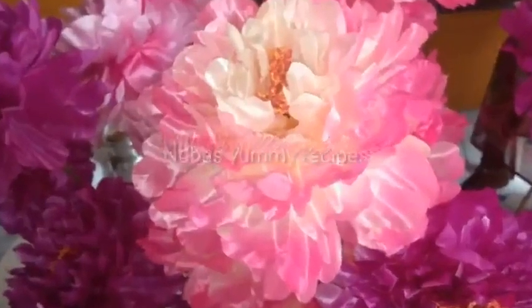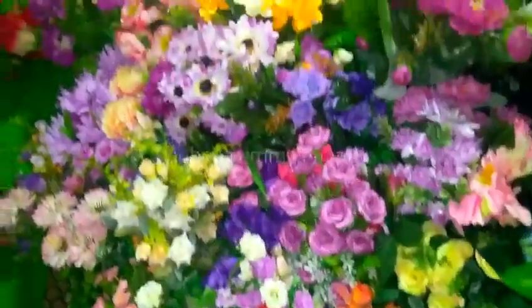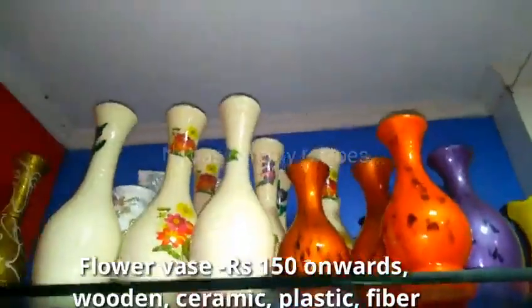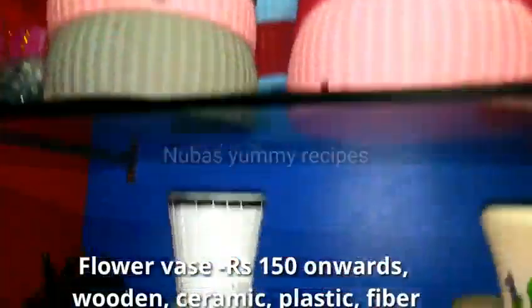This is a flower with a very natural look. The flower possibilities are hanging. The flowering and the hanging pots are starting at 100 rupees.